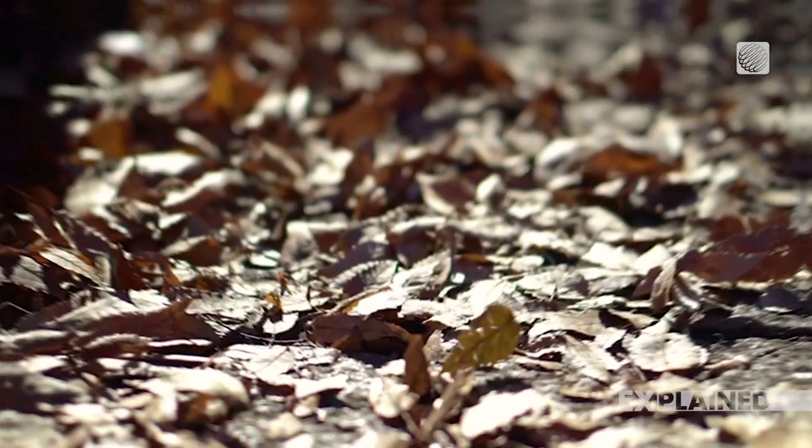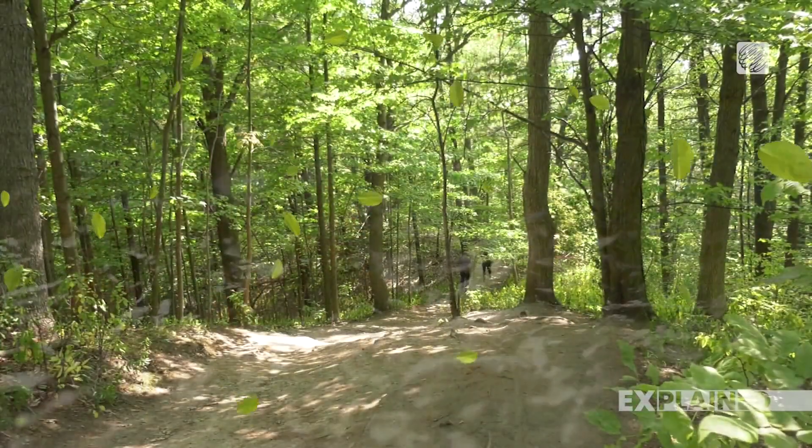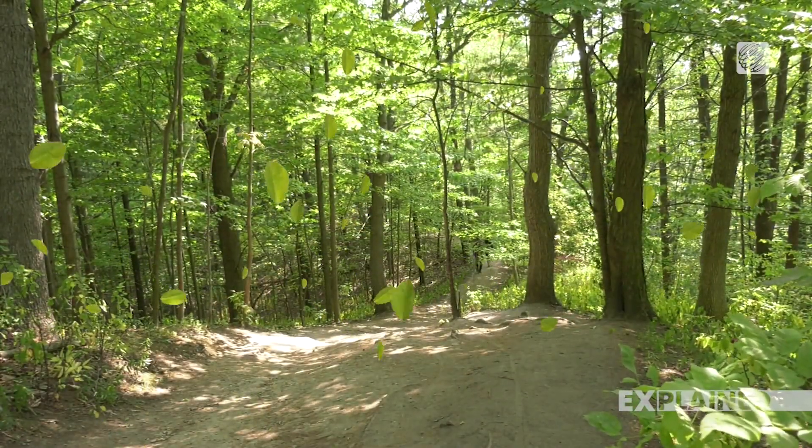As fall rolls in and the days get shorter, trees — like we Canadians — start preparing for winter. But unlike us, they stop making food, which means they stop producing chlorophyll. That's what gives leaves their green color. When the green starts to fade, the other colors that have been hiding in the leaves all along start to appear, which, to be honest, sounds a bit creepy.